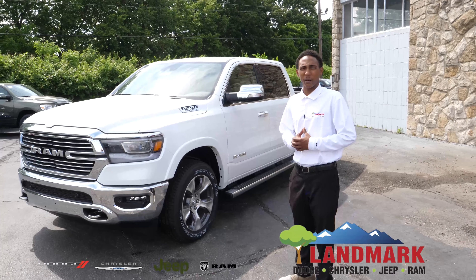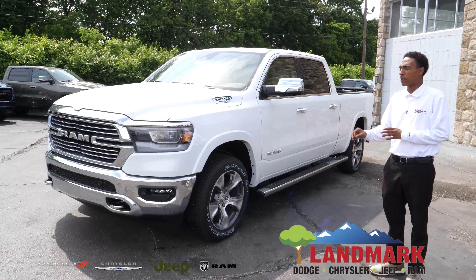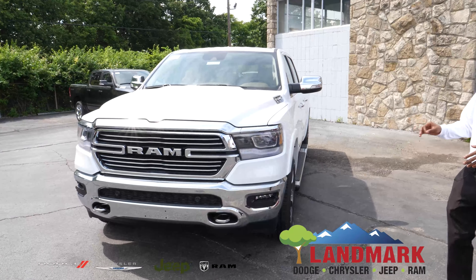Good afternoon, I'm Jonathan Brown here from Landmark Dodge, and this here is a walk around to the 2021 Ram Laramie, here in the pearl white color.